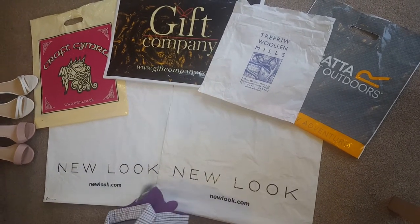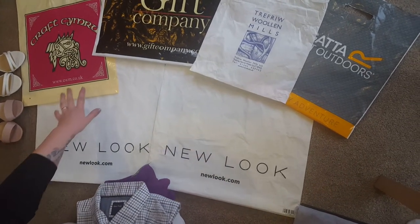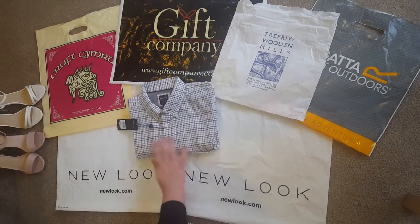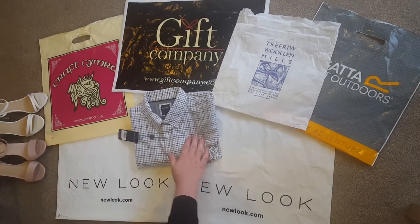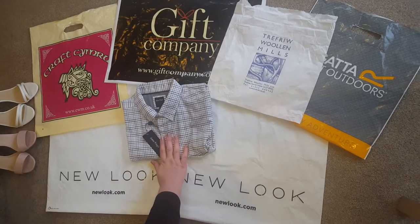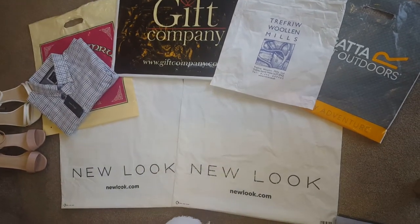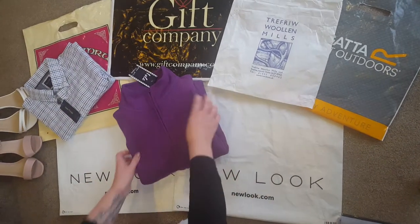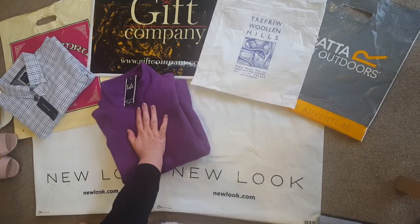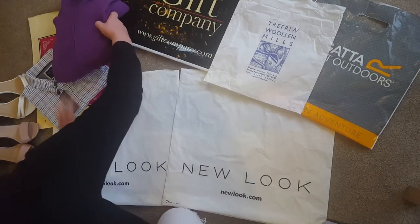We went into one of these little gift shops in Wales and I bought a few Christmas presents. This is a James Pringle top that was £23 and was in the sale for £14, so I picked that up for a present. I also picked up this fleece for a present — I think that was £24 and it was down to £14.